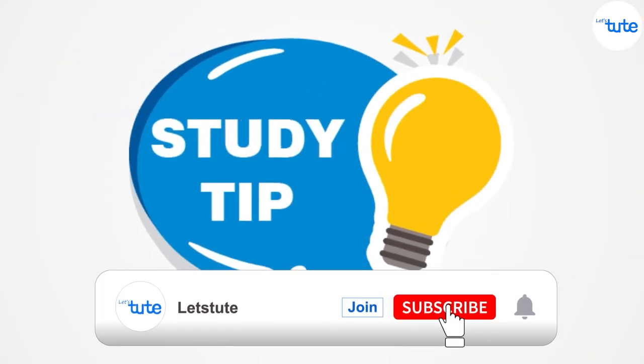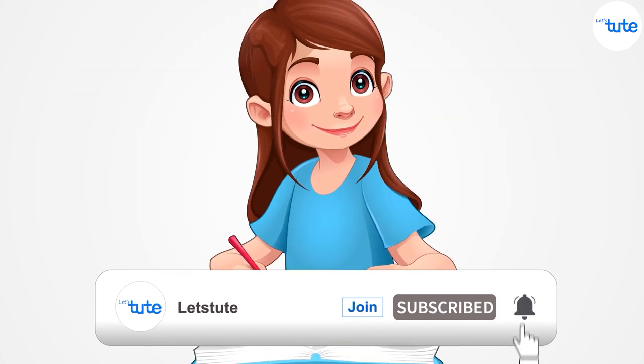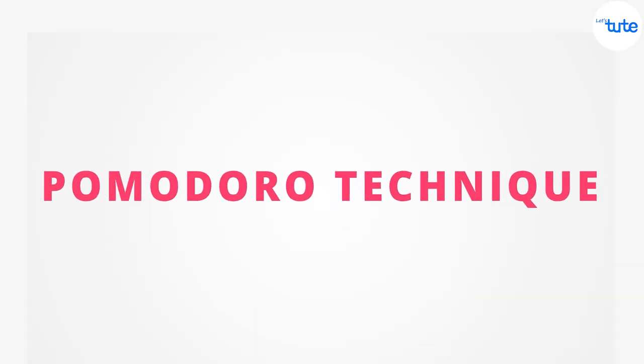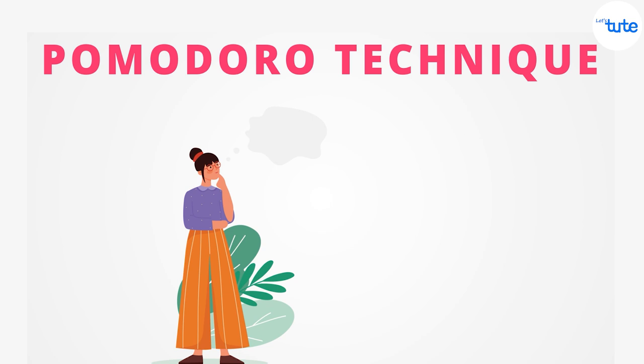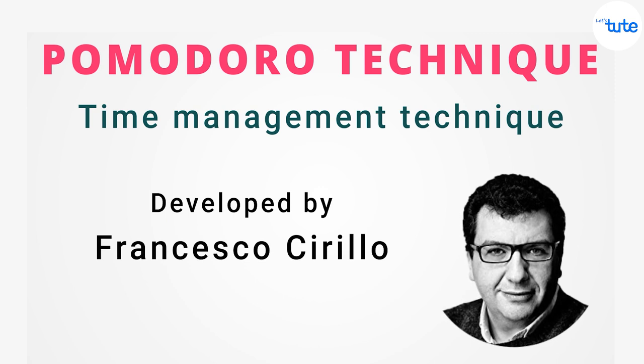Today in this video we are going to give you one study tip which will help you in completing that topic with ease. The tip is to use the Pomodoro technique while doing studies. So what exactly is this technique? It is a simple time management method developed by Francisco Cirillo in the late 1980s.